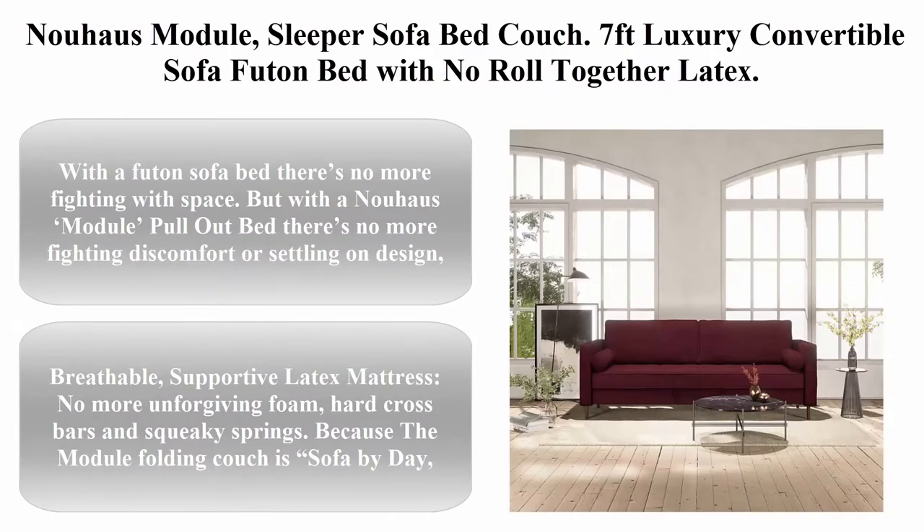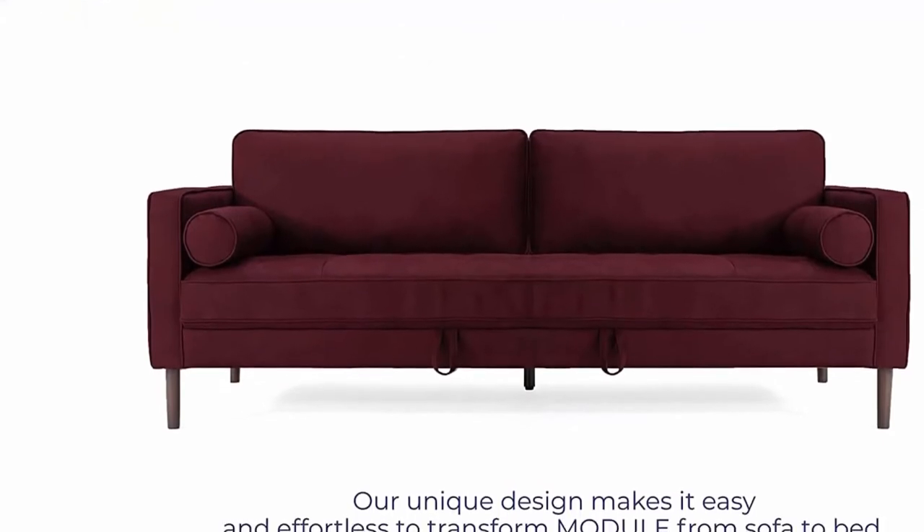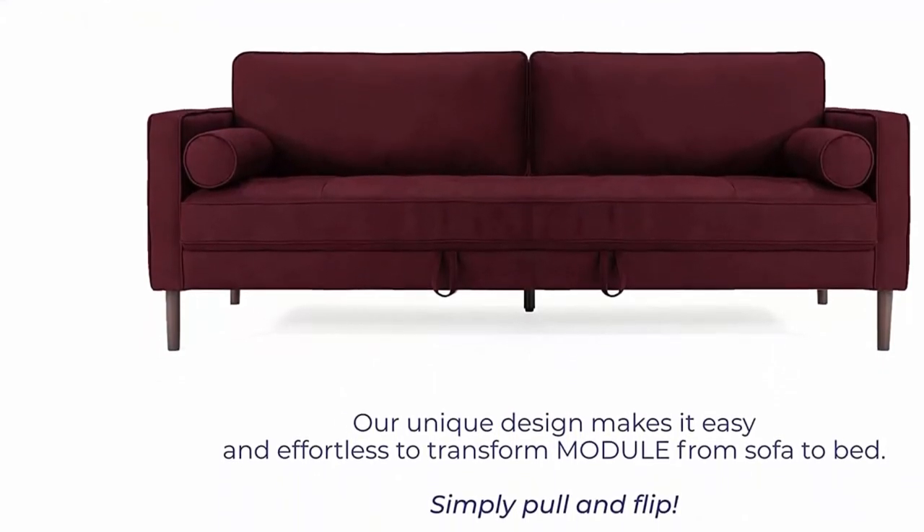Top 3. New House Module sleeper sofa bed couch — 7-foot luxury convertible sofa, futon bed with no roll-together latex, gray woven pull-out couch bed.